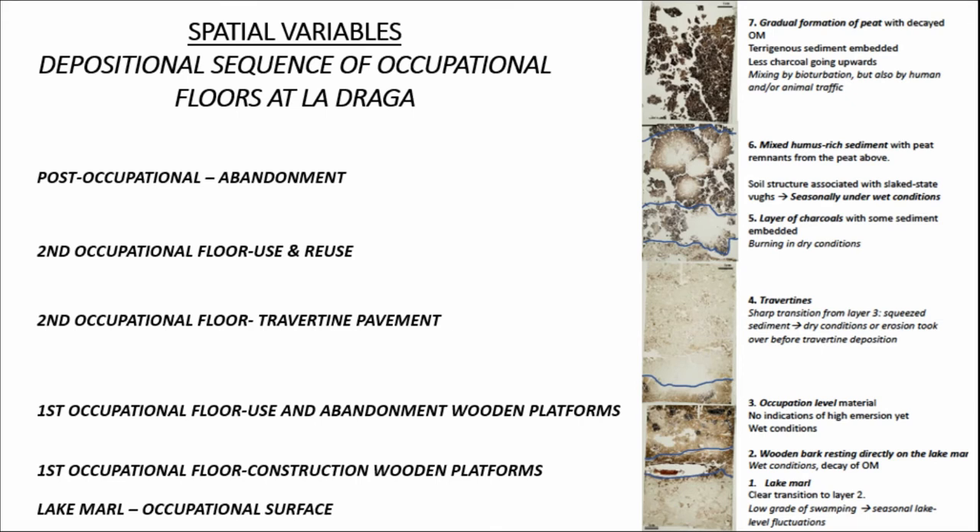One of the spatial variables is the depositional sequence of La Draga, with data retrieved from macroscopic observations. Starting from the bottom and going upwards, we see the geological substrate of Lake Marl — the surface where construction of wooden platforms takes place, making it an occupational floor as well. Next, we see the remains of use and final abandonment of this first occupational floor. After an abrupt transition, a second occupational floor of different construction appears, including a travertine pavement at sector BD and associated structures at sector A. The use, reuse, and possible appearance of other occupational floors is then visible, while at the top we have a natural pit formation coinciding with the abandonment of the settlement.